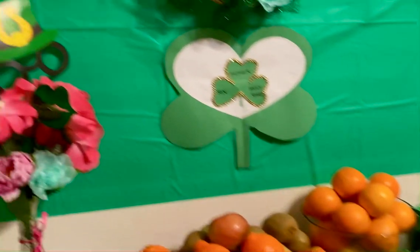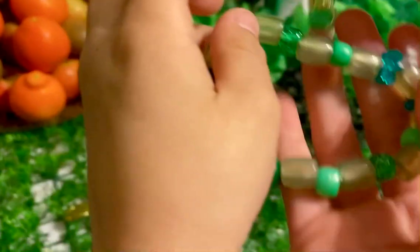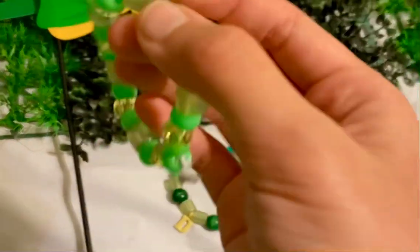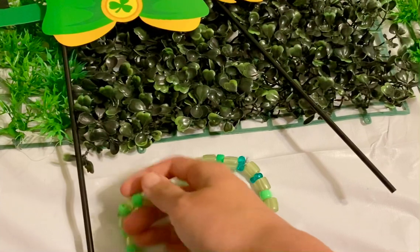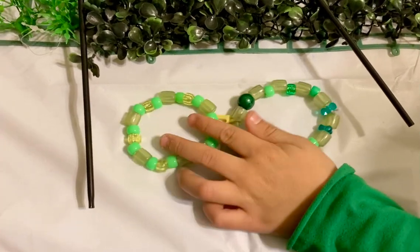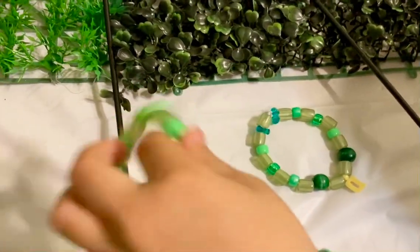We also made these two bracelets. This one's mine and this one's yours. Look at the bracelets! These beads are actually glow in the dark. We'll try that tomorrow — we're gonna try to make it glow.